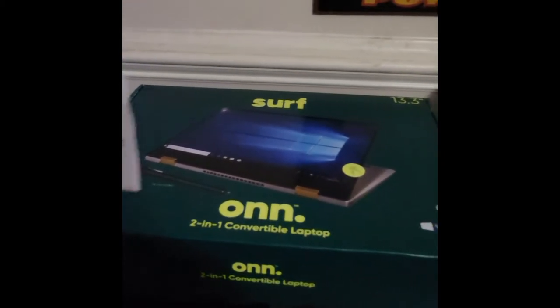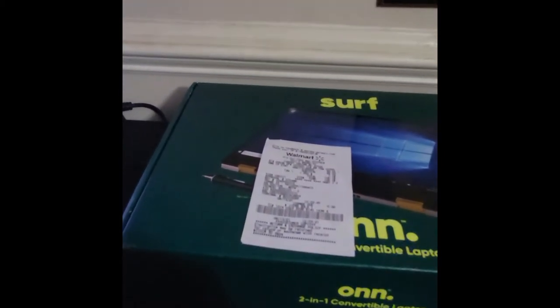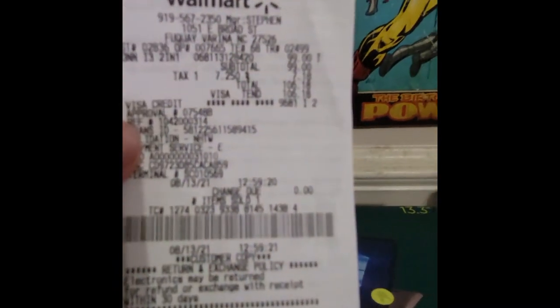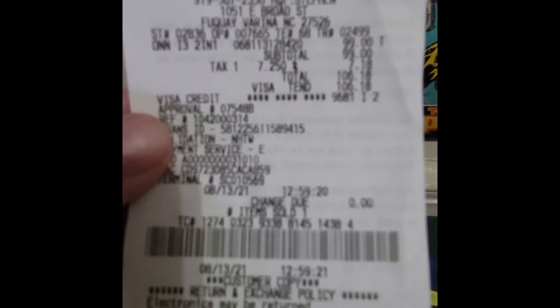The price that you pay in store if you go pick one of these up is only $99. So if you need a laptop and you don't want to spend a whole lot, this rings up at the register in the store for $99, and with tax it's $106.18.